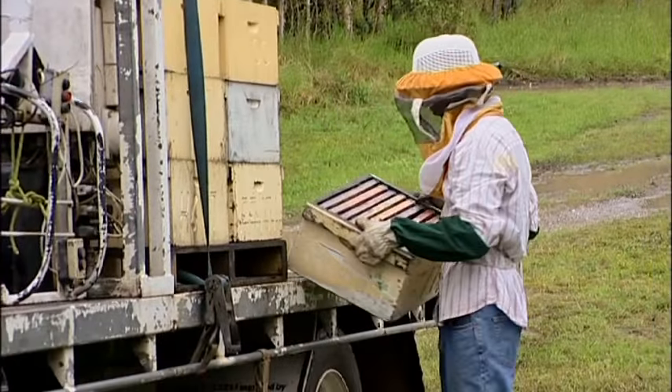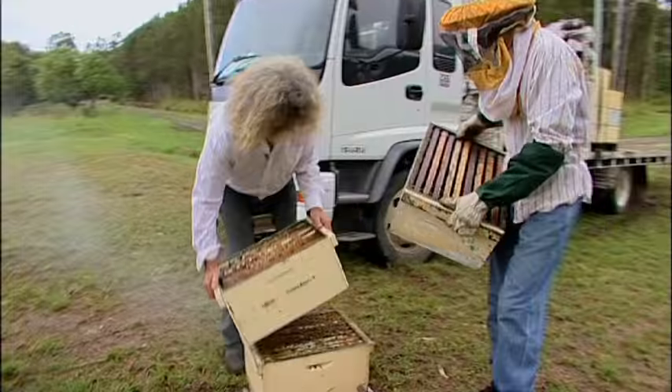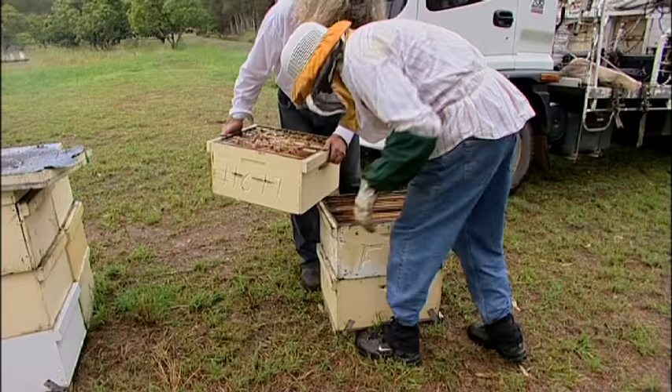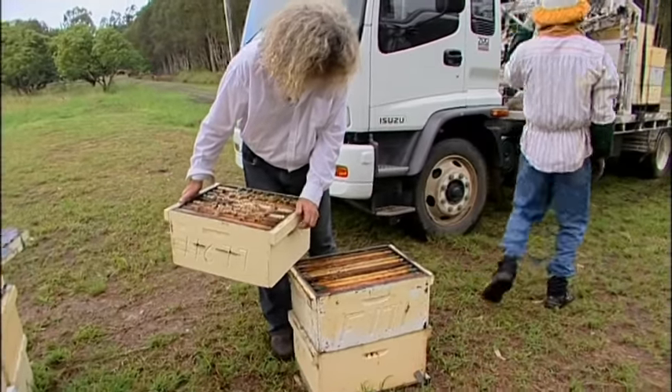With the pollination you might be getting a bit of honey, but at the same time you're saving these other properties by pollinating all their grasses and different grass for their cattle and stock, whether it's sheep. There are a lot of different things beekeepers do.